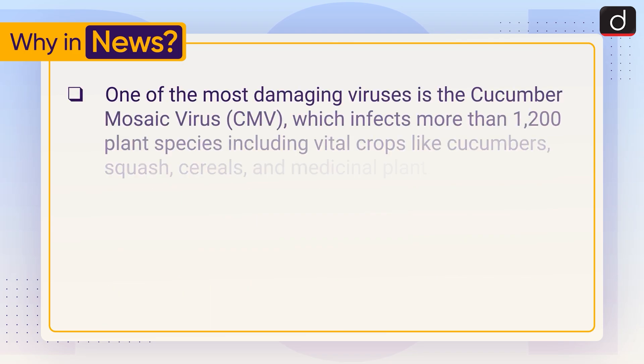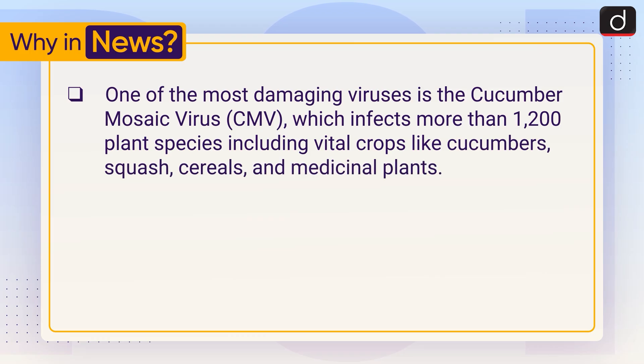One of the most damaging viruses is the Cucumber Mosaic Virus, which infects more than 1,200 plant species, including vital crops like cucumbers, squash, cereals and medicinal plants.